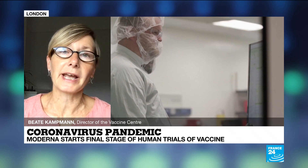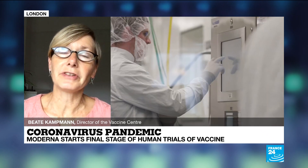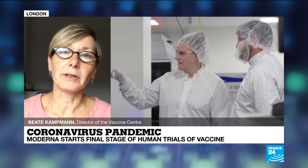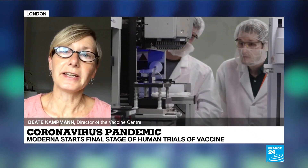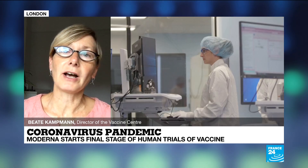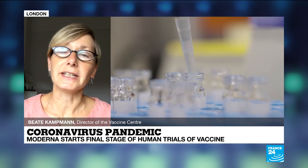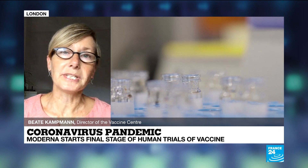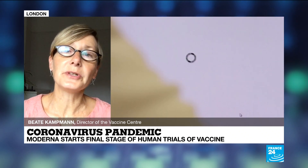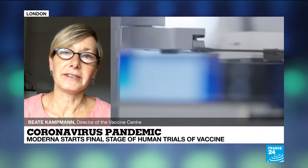Already in April, we had the first candidates going into humans, and that's progressed further over the summer. The phase three trials require a lot of people and also a setting where unfortunately there's still a lot of coronavirus going around, because part of the people in the trial will get the vaccine and the other part will get either an alternative or no vaccine. The proof of the pudding is whether the ones who got the vaccine have significantly less disease, or hopefully no disease at all. The best case scenario is then that they can't transmit to others in society.